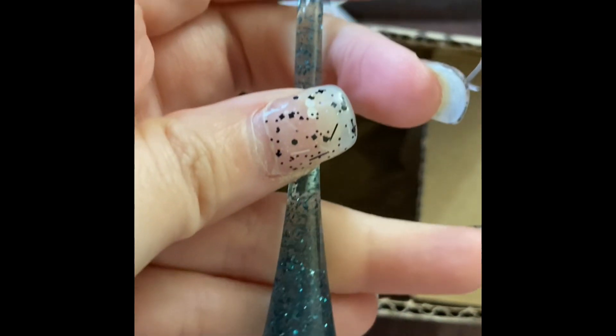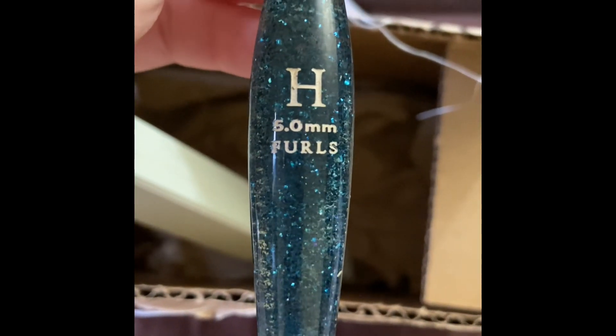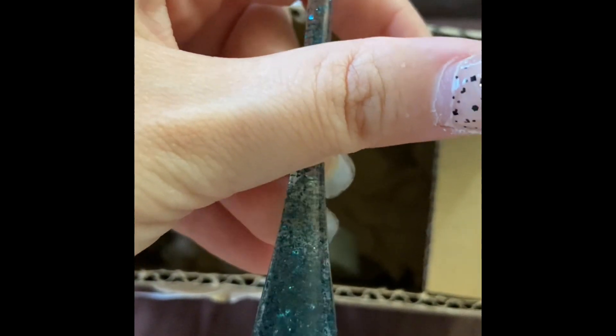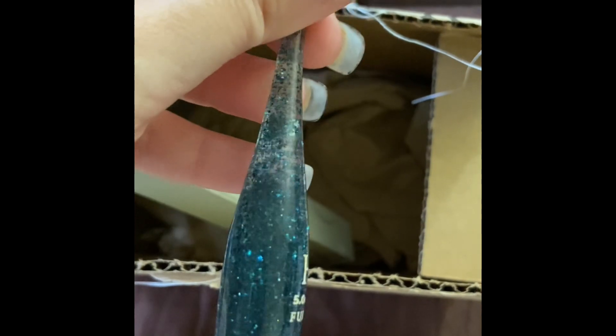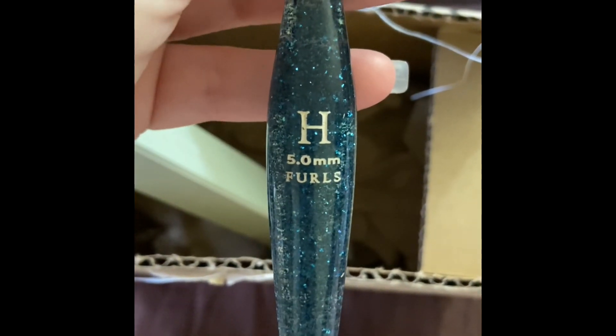So this was just a mini Furls haul and I can't wait to use it. Give me a like, comment down below, tell me what y'all think about the limited edition Furls hook. Share my video, and I just want to say: be you, be kind, and be happy. I'll see everybody in the next one — bye for now!